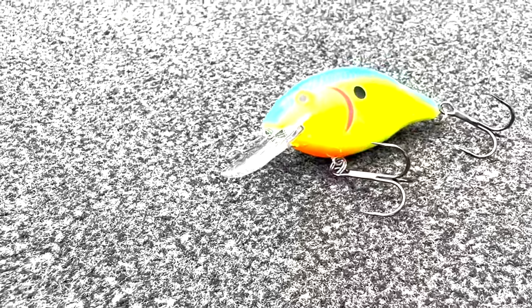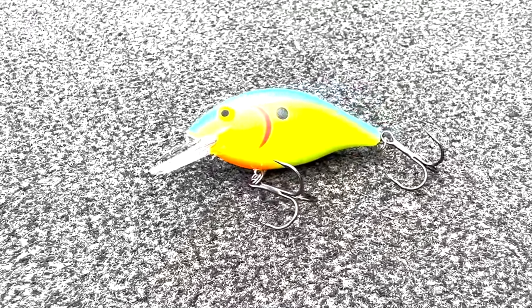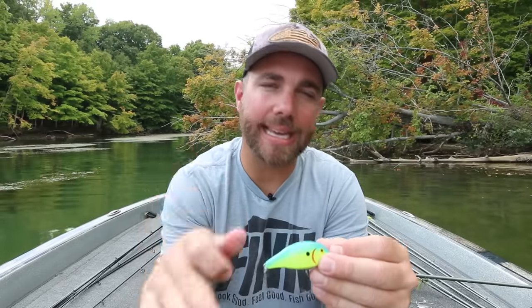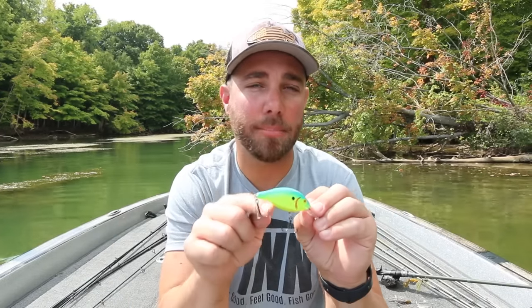The next bait is another one I'm always going to have tied up no matter where I fish in the country, and that is a square bill crankbait. This little bad boy is a workhorse during the fall. I fish this bait in a lot of the same areas that I throw that buzz bait. The biggest difference with this bait is I do like it to be hitting on the cover — hitting on the dock piling, on the wood or the laydown, up against a rock. Anytime I can get this bait to hit on the bottom without getting snagged, that's why I pick up this square bill.